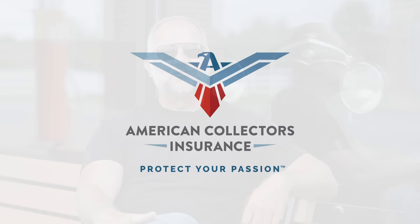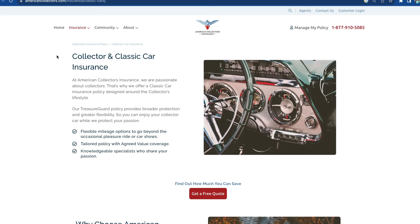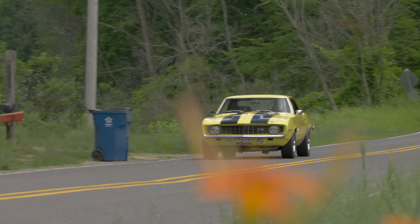Tested Muscle is brought to you by American Collectors Insurance. American Collectors Insurance has been protecting our hobby for over 40 years and is the number one rated collector's insurance company with five-star reviews nationwide. Head on over to AmericanCollectors.com to get a policy that's right for you.